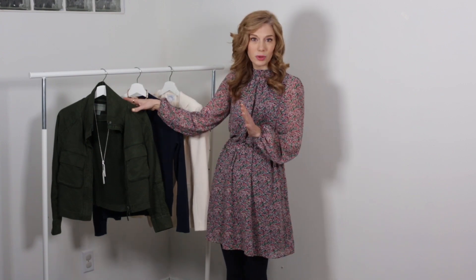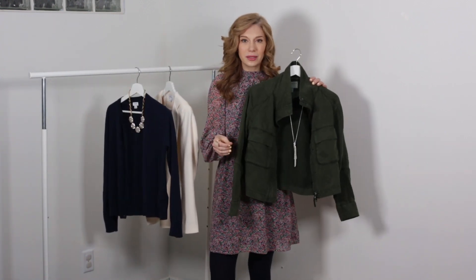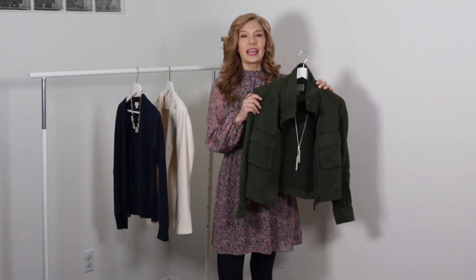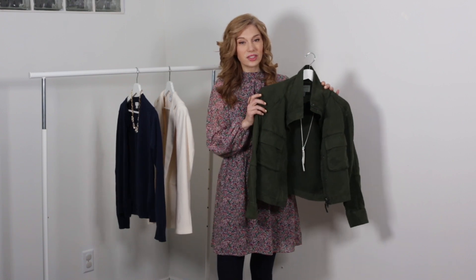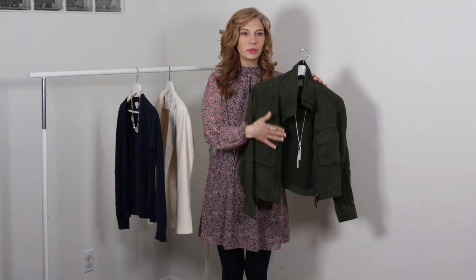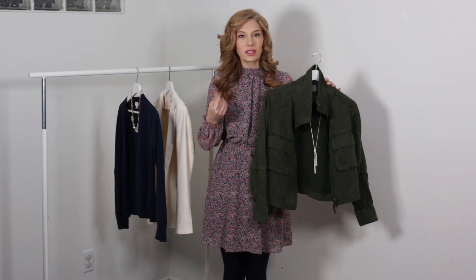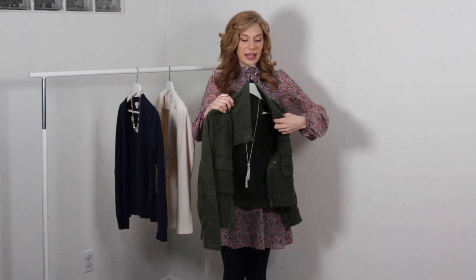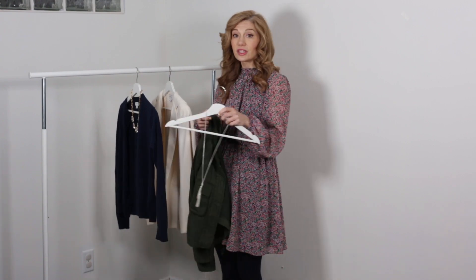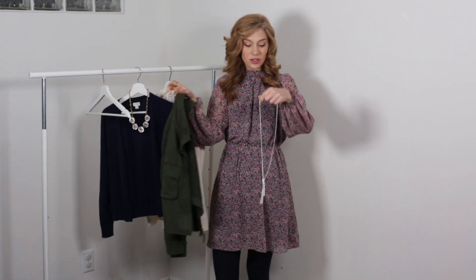Let's start with the most casual first. Spring is a great time to break out those utility jackets or camp style jackets, and this one is no exception. This is my Marrakesh green cropped jacket. Some people would consider this a camp one because of the really big pockets on the front. It kind of reminds me of a military utility jacket, and I love the boxiness of it — but because of the material it's very flowy and it suits dresses and skirts really nicely.